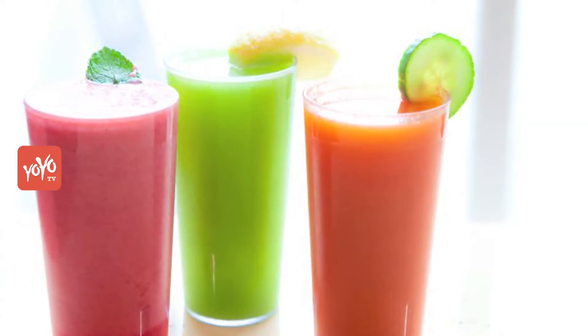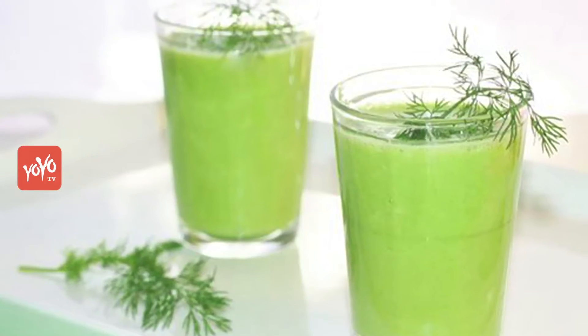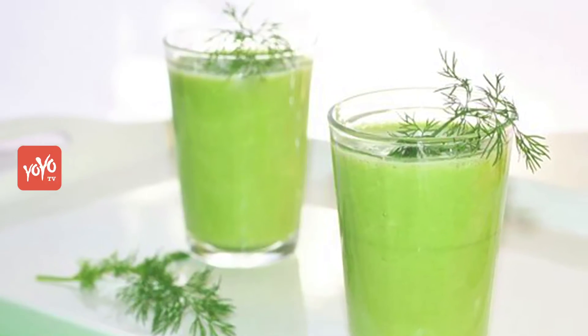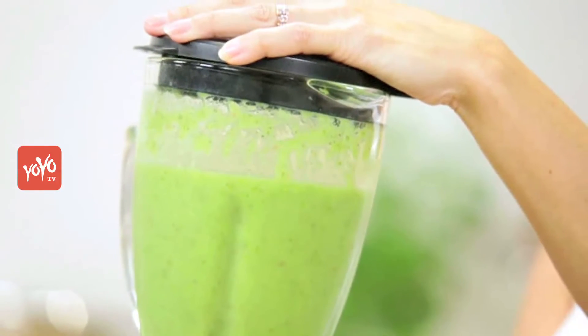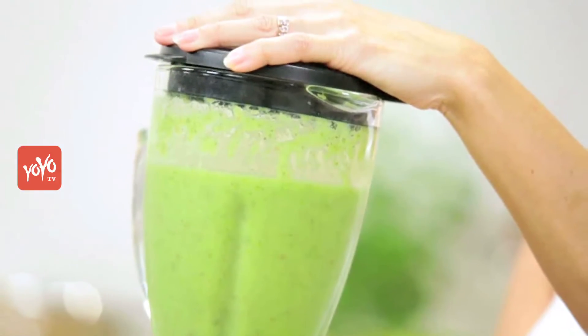Wanna make a detox smoothie? Here's the recipe. Detox smoothie recipes are really simple. Once all the ingredients are ready, all you need to do is add all the ingredients to the blender, blend until smooth and enjoy.